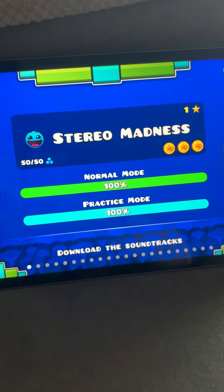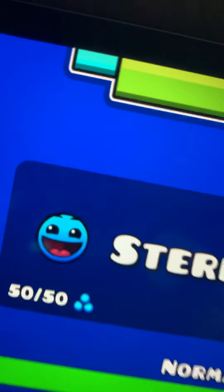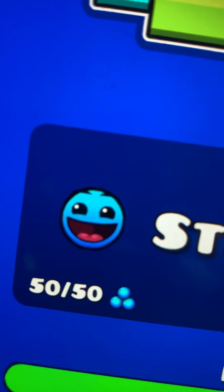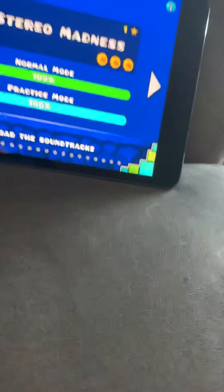The first level is Stereo Madness. It is to me the easiest level in the game because it's a really good level for beginners. I already finished it because it's one star, three coins, and it's just really easy to me.